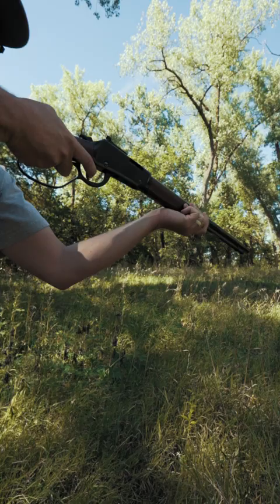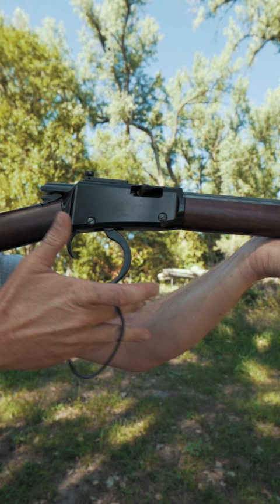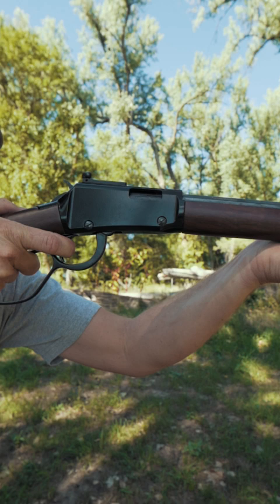Easy through the field, lightning fast on target, and quick on follow-up shots. The compact Henry Small Game Carbine in .22 Magnum is an easy rifle to pick up, but a difficult one to put down.